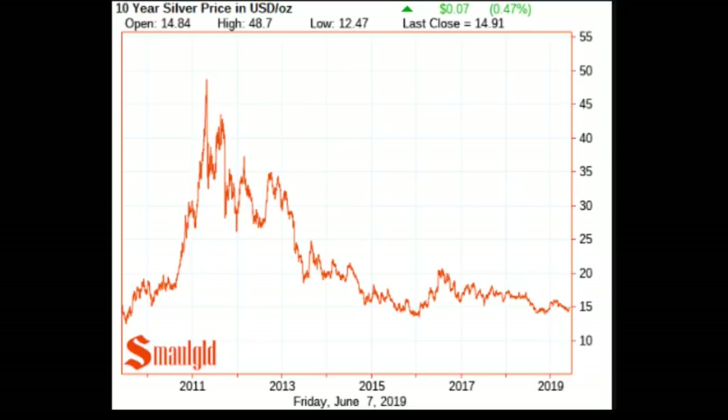We've been hearing that gold is doing well versus other currencies because the dollar is strong, and that is true. Gold has hit all-time highs in the Australian dollar and Argentine peso, and is close to all-time highs in Canadian dollars. It's way off the all-time high in US dollars — gold is about $1,340, while the all-time high was $1,911. Silver's all-time high is about $50 in US dollars, also in 2011.